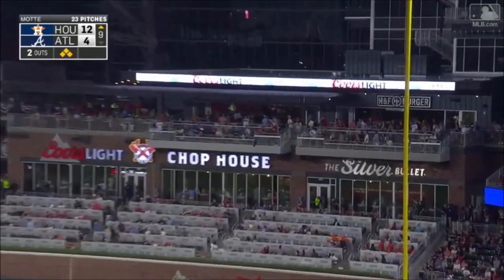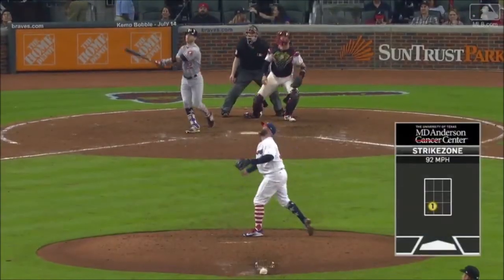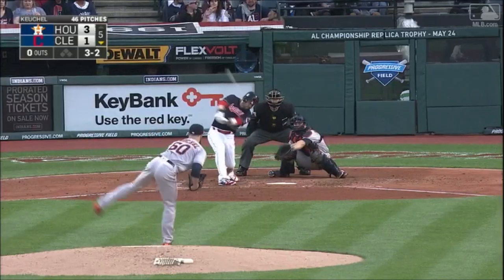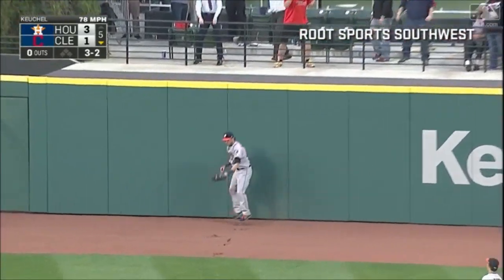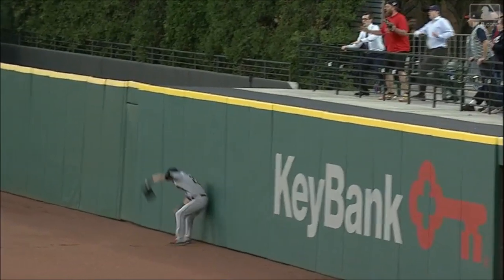Josh Reddick has just won a grand slam — Reddick! Reddick all the way back to the track, he leaps up and makes a phenomenal catch. Josh Reddick, not normally a center fielder, may have robbed Kipnis of a home run.